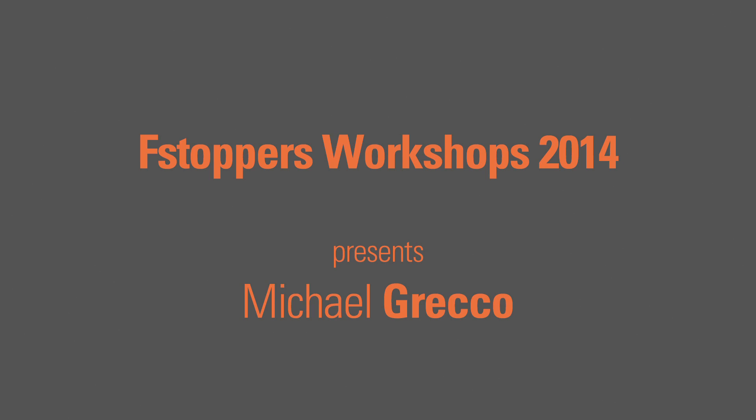Hey, I'm Michael Greco. I'm a celebrity portrait photographer and commercial photographer in Los Angeles, California, and I am thrilled to be teaching the Fstoppers workshops at the Atlantis Hotel and Resort in the Bahamas at the end of May.